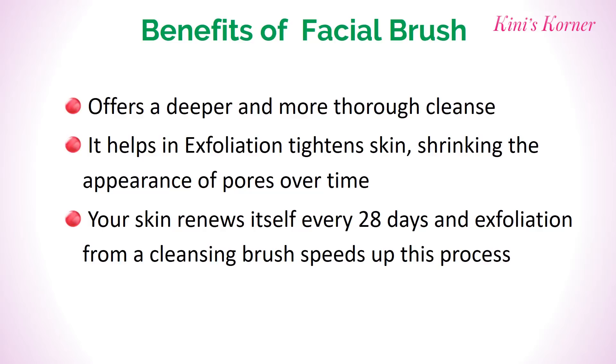The benefits of a facial brush: it offers a deeper and more thorough cleansing. It helps in exfoliating and tightening the skin, shrinking the appearance of pores over time. Your skin renews itself every 28 days, and exfoliation from a cleansing brush speeds up this process.